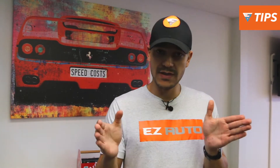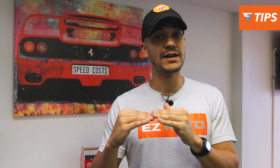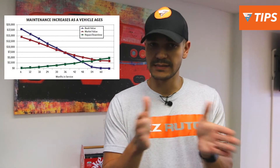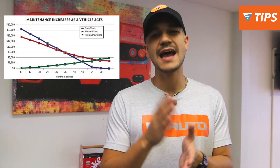The third tip is to find what we call the sweet spot — where the vehicle's depreciation intercepts with repair costs. When you buy a new vehicle you won't spend much on repairs, but a used vehicle has already lost most of its depreciation while repair costs rise. The sweet spot is around two to eight years old, and between 20,000 to 95,000 miles — that's where you're going to avoid the most depreciation.